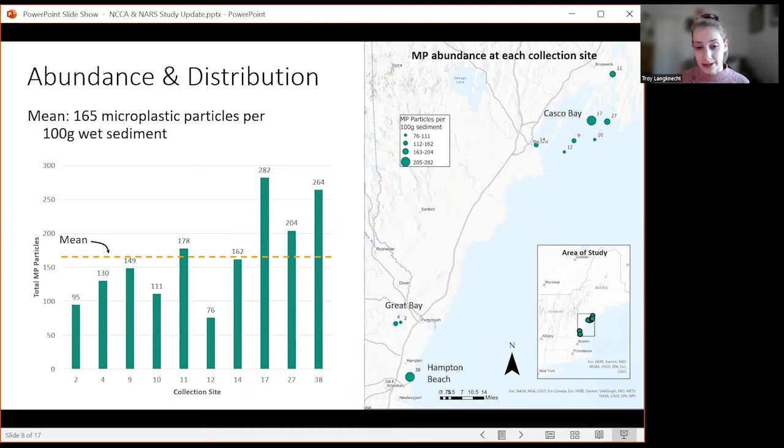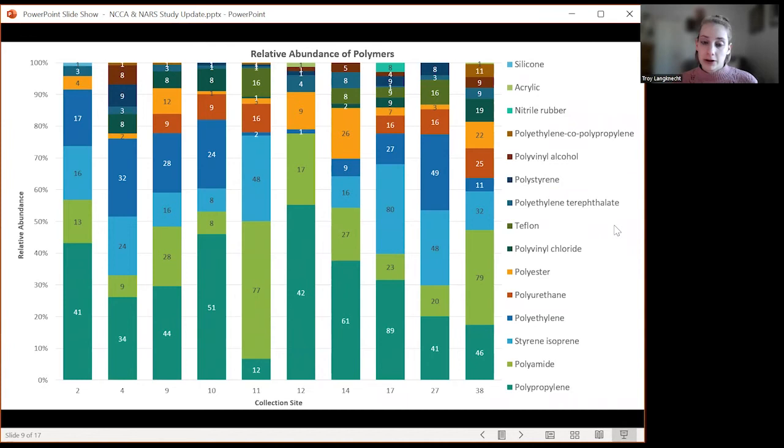Site 38, right off the coast of Hampton Beach in New Hampshire, also had considerably high abundance — not surprising as Hampton Beach gets a really high number of tourists every summer with very high human disturbance. We found 15 polymers across all 10 sites, organized in descending order. Polypropylene was the most abundant, followed by polyamide, styrene isoprene, polyethylene, et cetera, with silicone being the least abundant. All 15 polymers are commonly used in commercial and industrial applications.